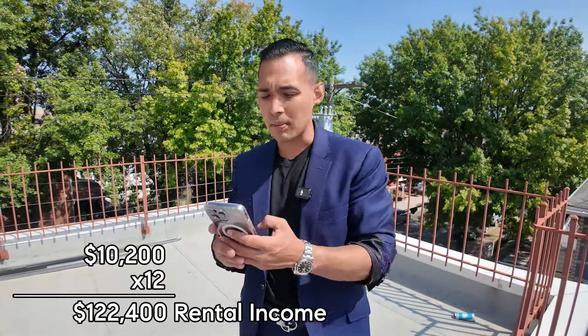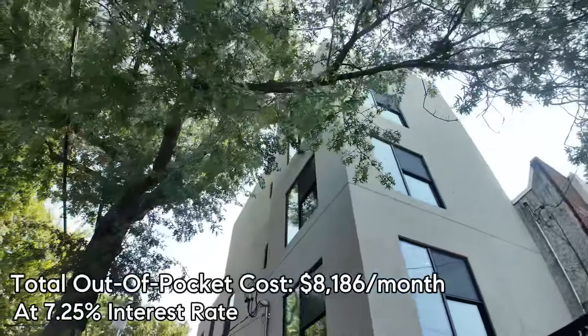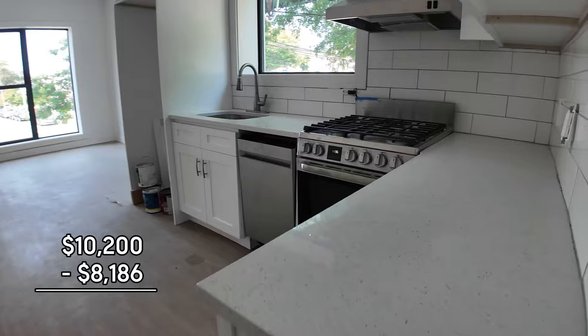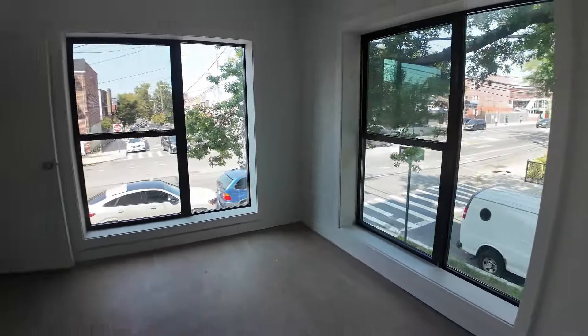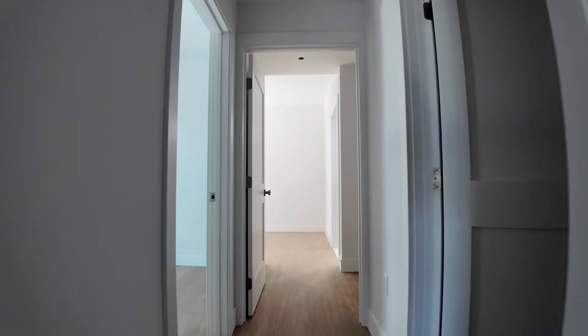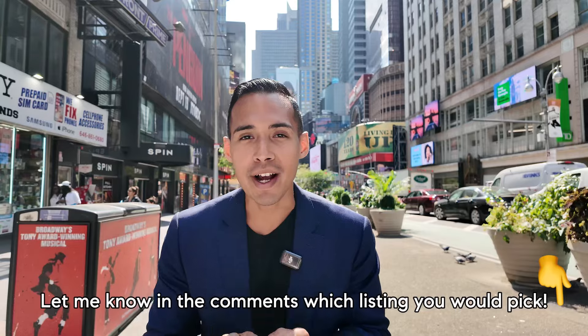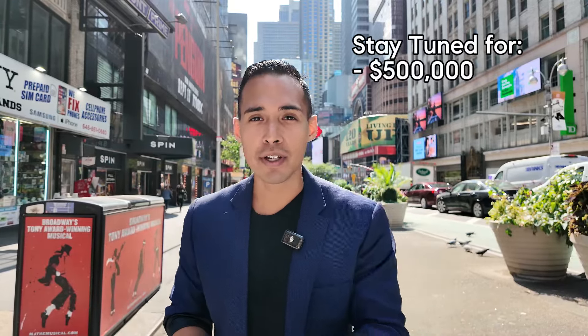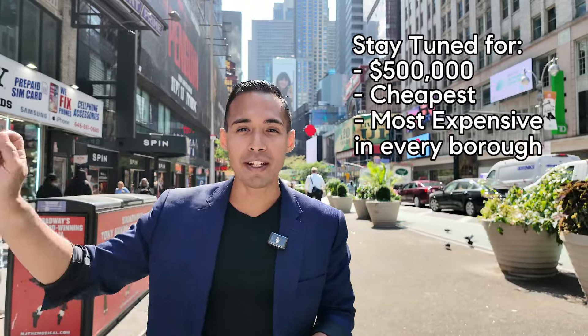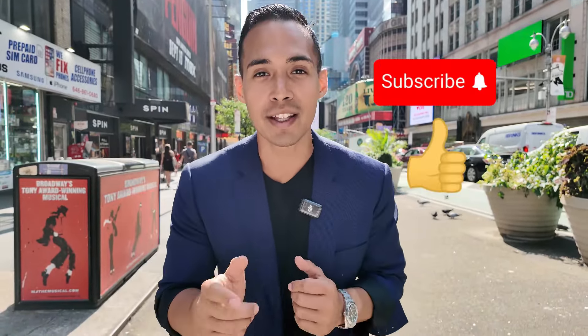If you purchase this with 20% down at a 7.25% interest rate, your total out-of-pocket monthly cost is $8,186, so you'd profit around $2,000 per month. Interest rates are currently around 6%, so you'll probably be all-in around that number regardless. If you made it this far, thank you so much for watching. Let me know in the comments which listing you would pick and what other price points I should cover. We're working on $500,000 in New York City, the cheapest listing in every borough, and the most expensive in every borough. Subscribe, like this video, see you guys soon.